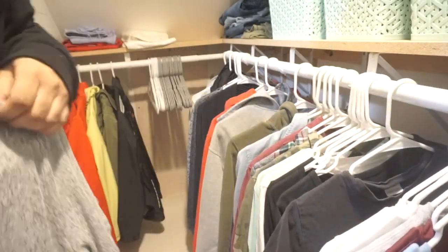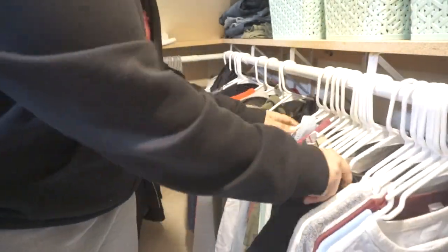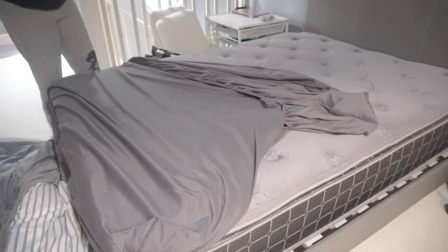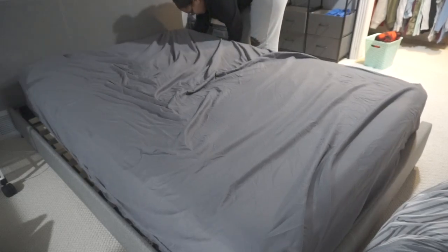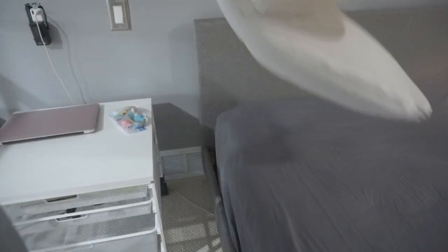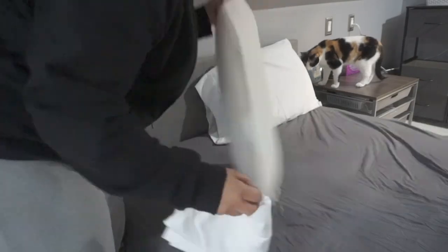I put all my clothes in my dresser and then hang up anything that obviously needs to be hung up. This day I also decided to wash my sheets, so I washed them and put on a different pair of sheets that I already had clean. I took off the black sheets and put on gray sheets, and when the black sheets are clean I'll put those away and use them next time. Here's my cat — always has to be where I am, typical cat business. I did my bed, put my pillowcases on, and then got back to switching out more laundry and folding the next load.